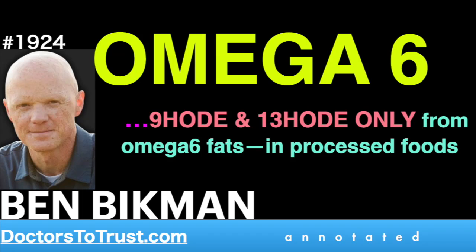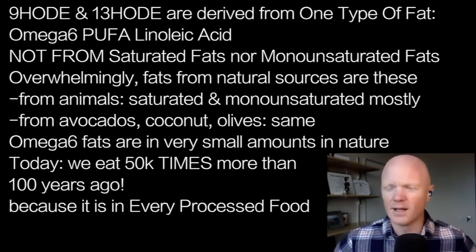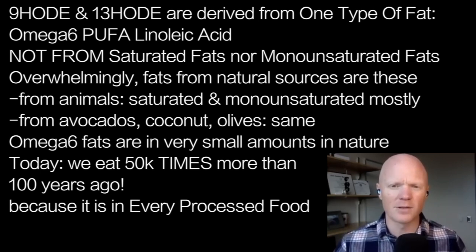You do not get these oxidized lipids from saturated fats. You do not get these oxidized lipids from monounsaturated fats, which is what most of the natural fats in the human diet consist of. Overwhelmingly, when you look at ancestral fats coming from animal fats and fruit fats — fruit fats being coconuts, avocados, olives for the most part —